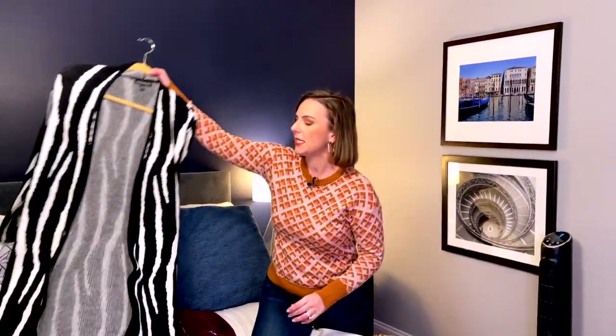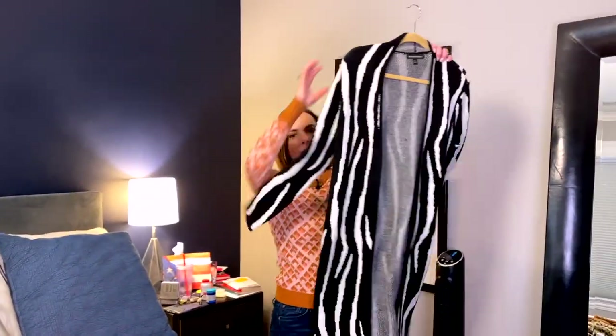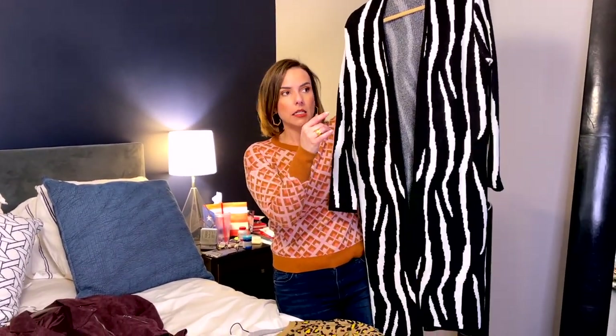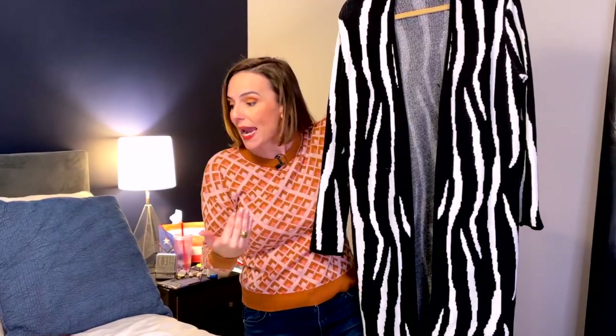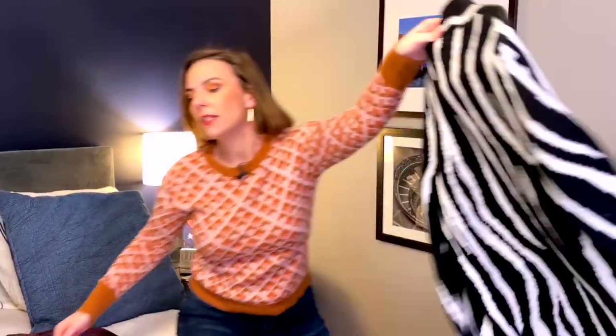Another trend that doesn't seem to leave us is the long sweater that you wear with skinny jeans or leggings — also had it in my closet. I even have a sleeveless one from Target that I've had for about six years in gray.